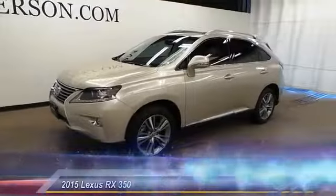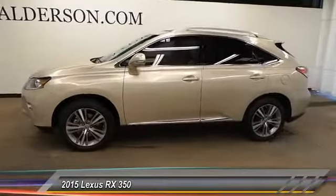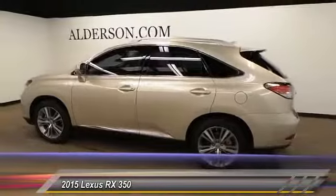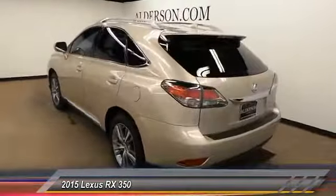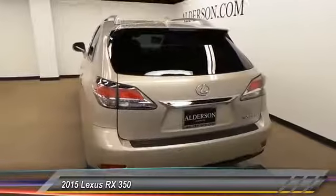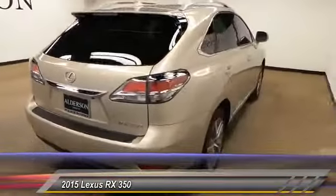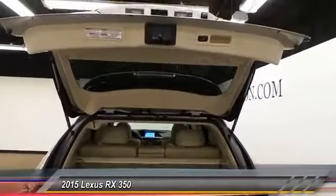I'd like for you to take a moment and enjoy this video. The 2015 RX350 offers a driver-inspired design and intuitive technology that puts you in total control of your interior. Paired with a spacious cargo area and a powerful V6 engine, the RX350 continues to offer the best combination of powerful performance and interior luxury in its class, and is priced below $40,000.